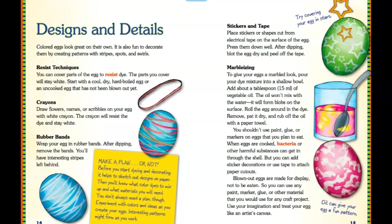We can also look at design and details. Colored eggs look great with designs. Here are different designs you could make. The techniques include using crayons, rubber bands, stickers, tape, and marbleizing. You could always stop this video to get some details if you want to try this.